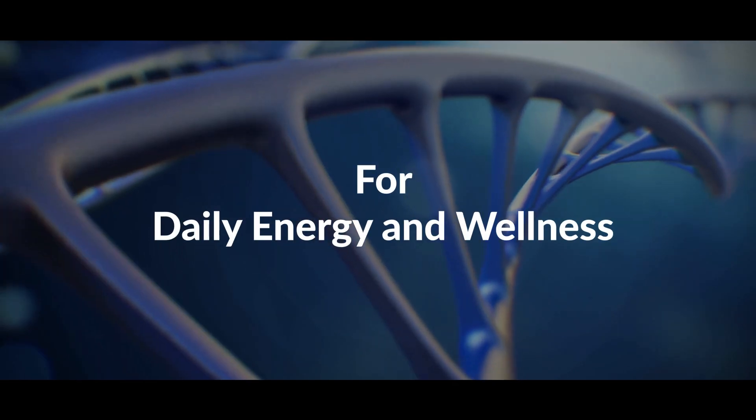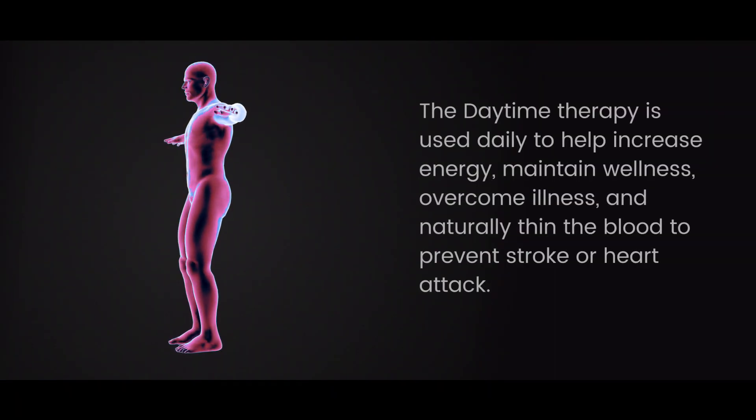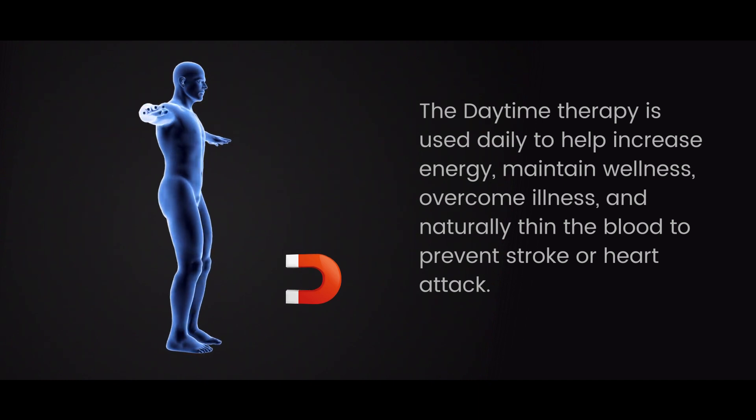For daily energy and wellness, the daytime therapy is used daily to help increase energy, maintain wellness, overcome illness, and naturally thin the blood to prevent stroke or heart attack.